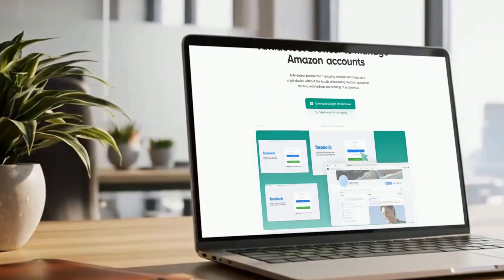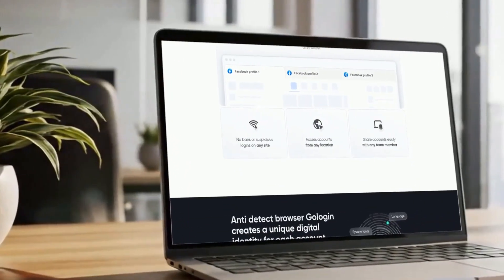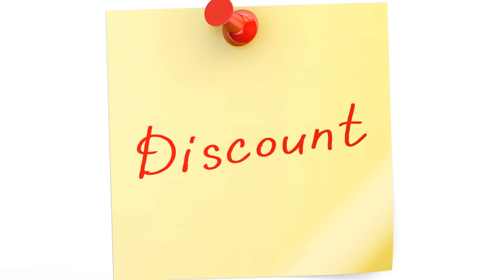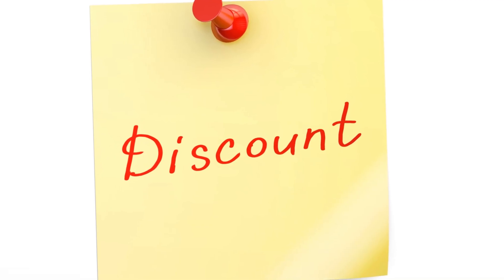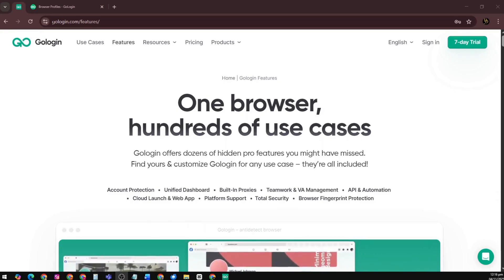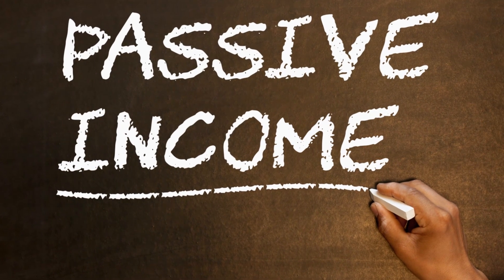Try it free today and get 2GB of residential proxies included with your trial. Click the link in the description or use my code DELEGATOR2025 for a special discount. Stay private, stay secure, and take control of your digital identity with GoLogin.